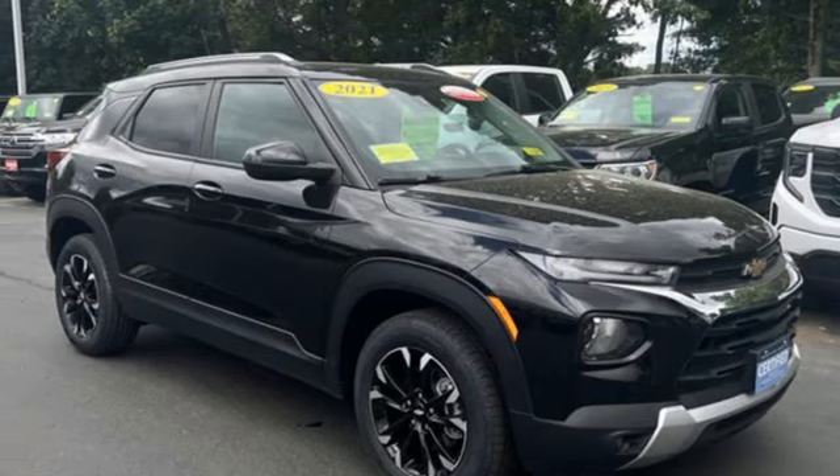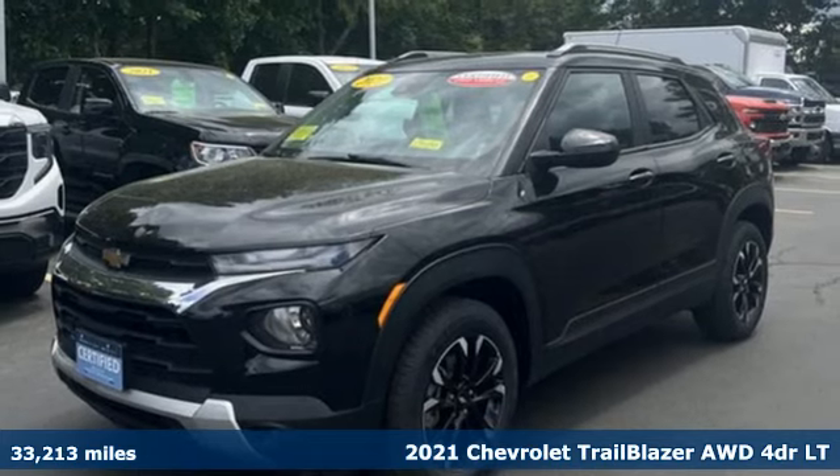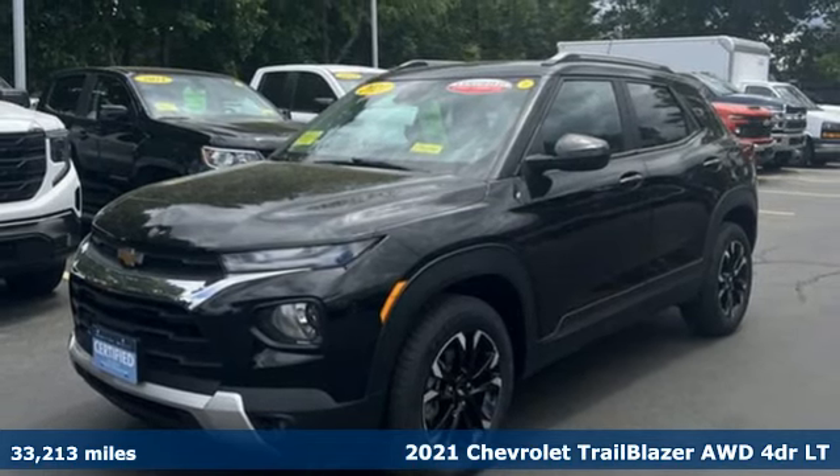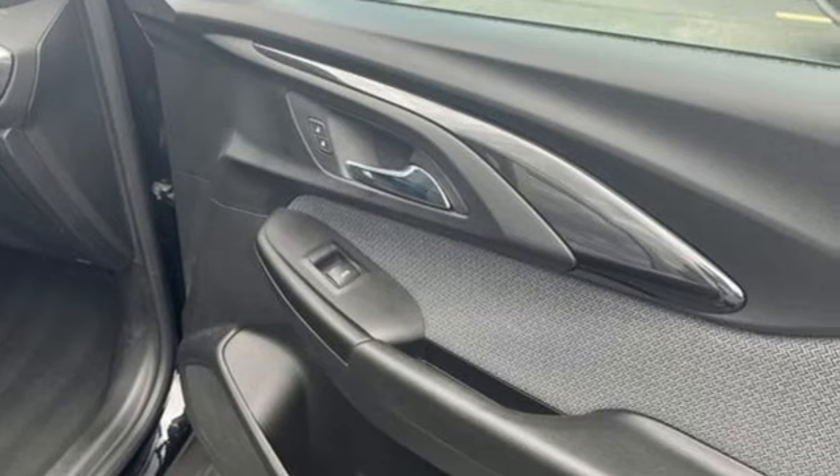Here's a certified 2021 Chevrolet Trailblazer, inspiring confidence for whatever you need, for however long you need it. A great vehicle is comprised of great features like these.